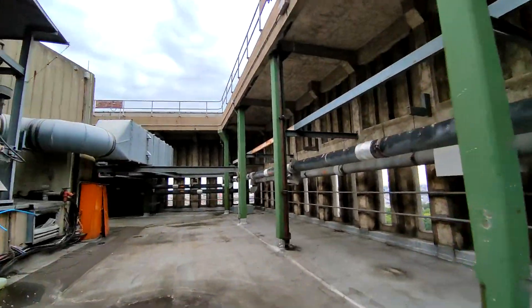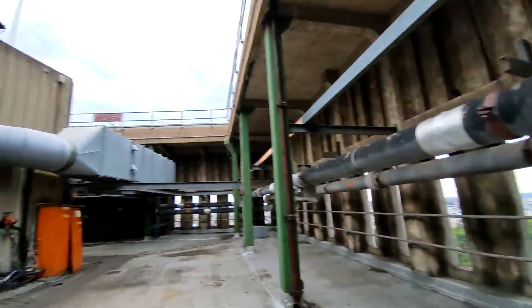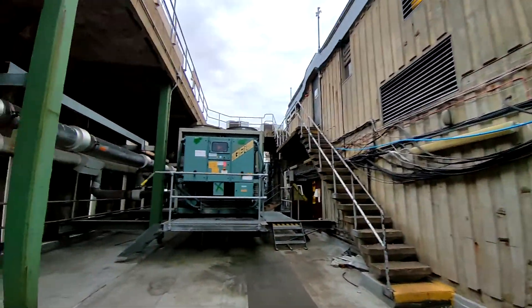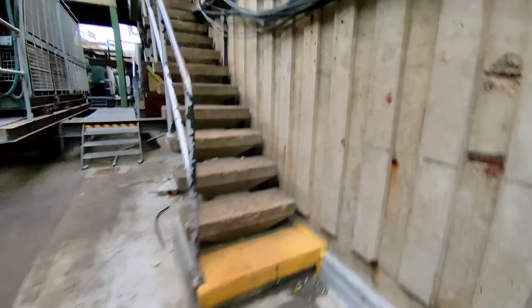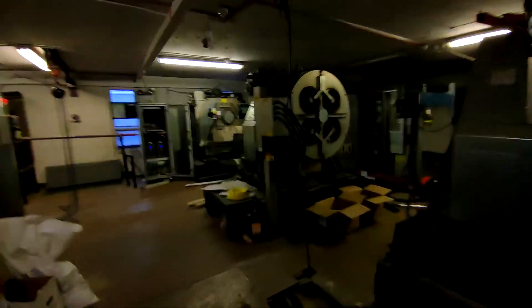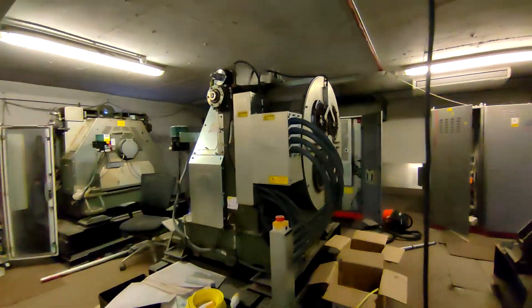This is a really nice roof space - look at this, this is epic. Let's now go and take a look at the motor room of the set of six 4-metres-per-second lifts. This motor room is absolutely epic. Let's take a look around - look at this, that's beefy. 4 metres per second.